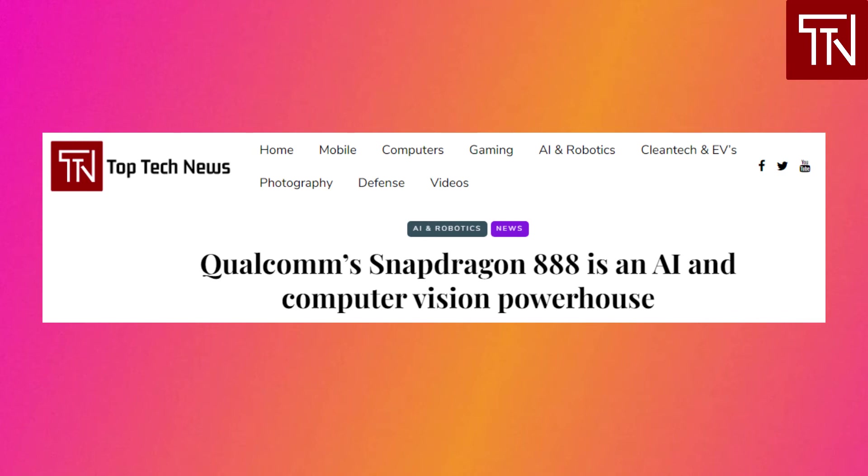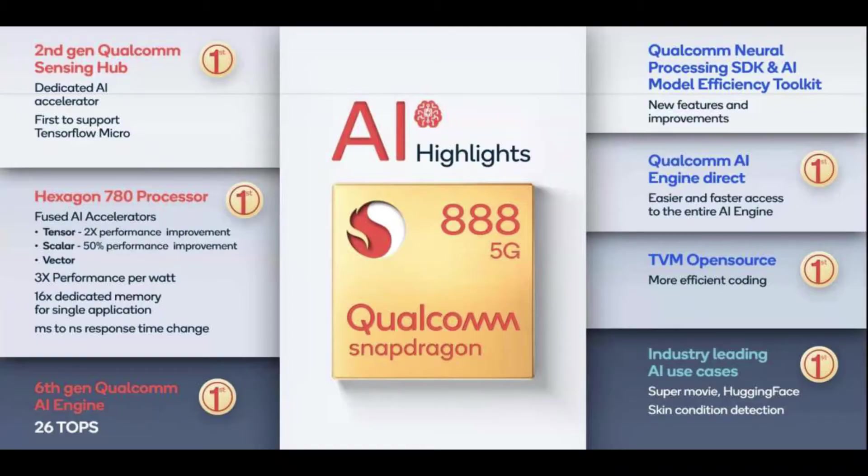One of the largest changes in the Snapdragon 888 is its shift to a unified AI architecture, including a Hexagon 780 processor with fused rather than separated AI accelerators, promising 26 TOPS of performance — substantially higher than the A14 Bionic's 11 TOPS and the 15 TOPS in last year's Snapdragon 865. The 6th-generation AI system includes 16 times more dedicated memory and twice the tensor accelerator compute capacity. Thanks to the new integrated design, it delivers up to 3 times the performance per watt and 1,000 times faster hand-off times. All of this power, Qualcomm notes, is needed to empower tripling improvements in photo and video processing.